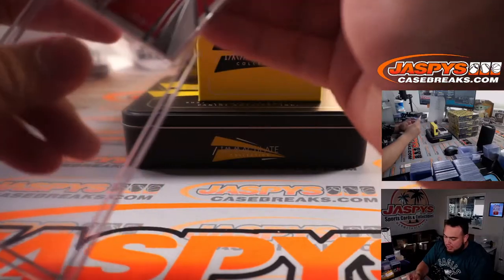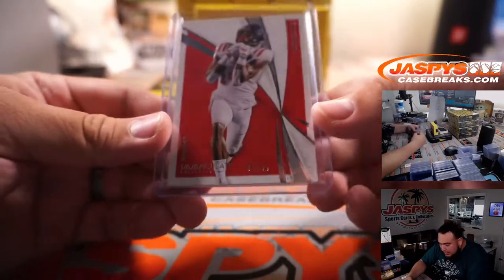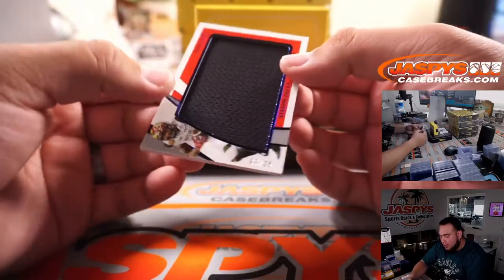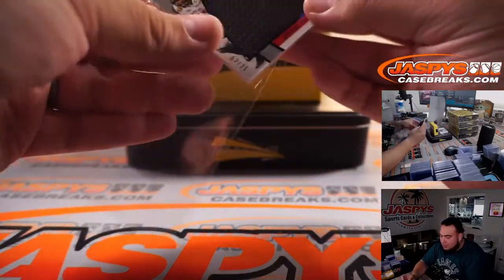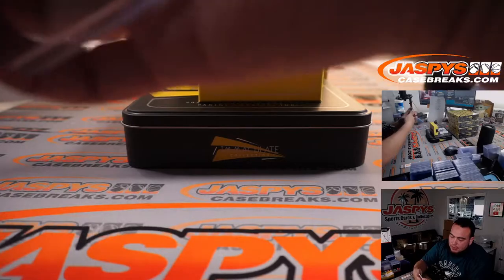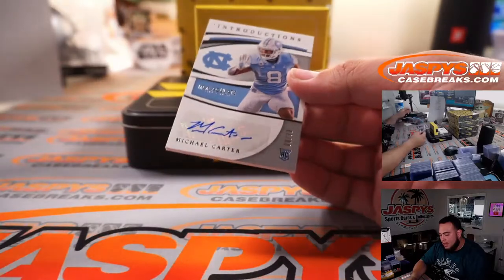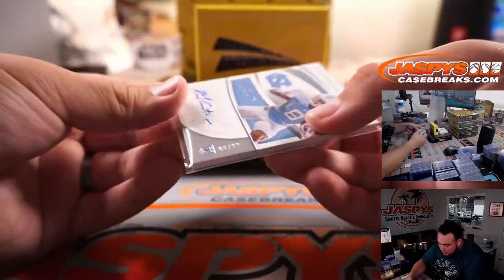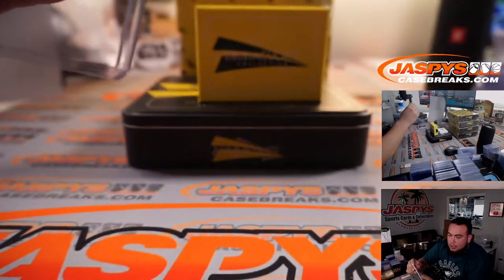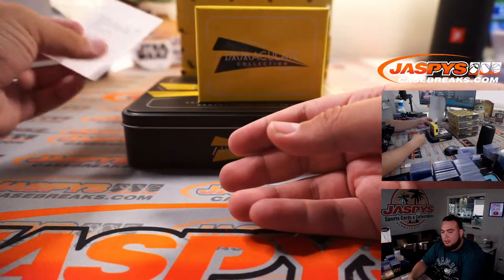First one was DK Metcalf. 87 out of 99 — spot 7 going to PJ. We have 7 out of 25, another seven — that is Stefan Diggs out of Maryland, another one for PJ in spot 7. Michael Carter, 8 out of 99 — spot 8 going to Diane.